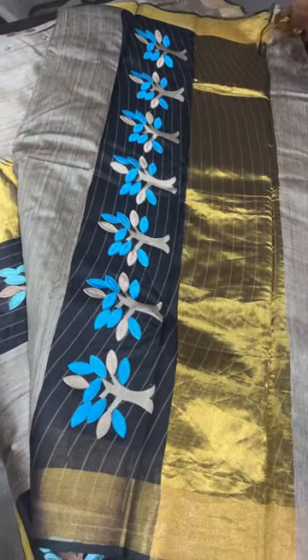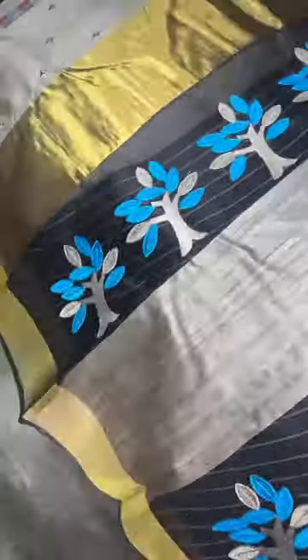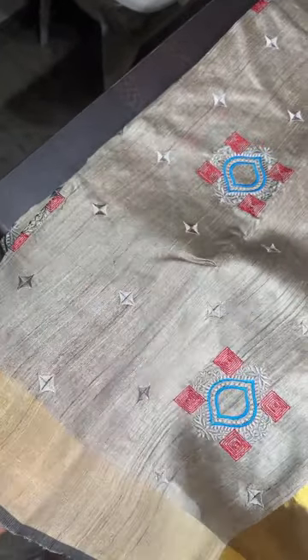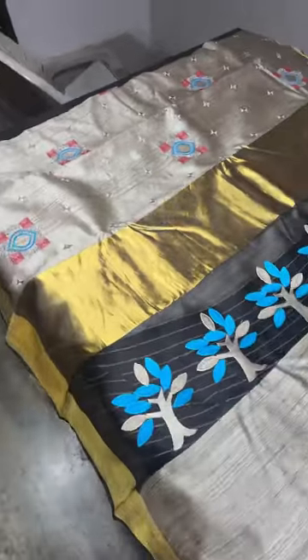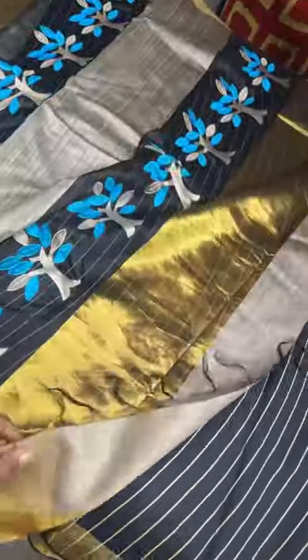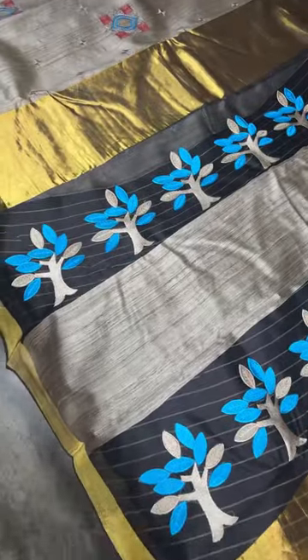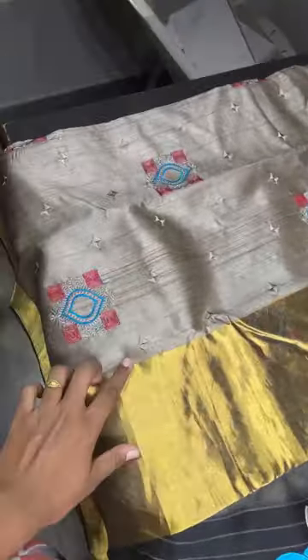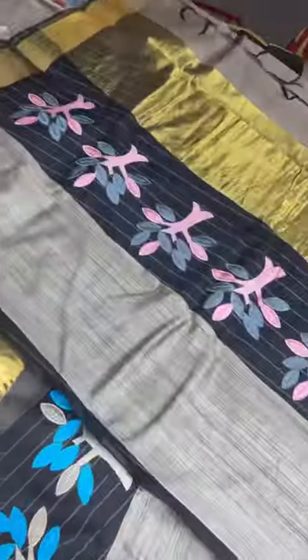The tasar cocoon is in this natural color — a kind of light gold — and whatever is referred to as the tussar color is actually this shade. Here the applique work has a blue base. This is the blouse piece for this sari.